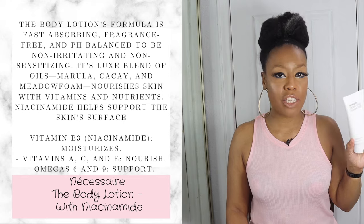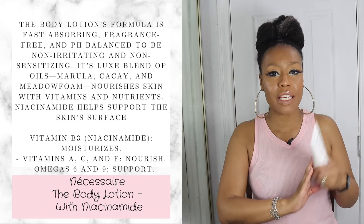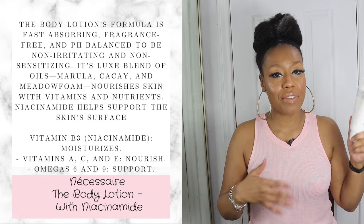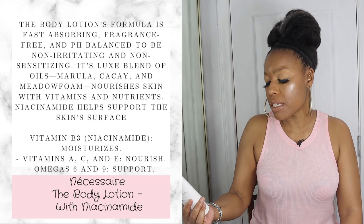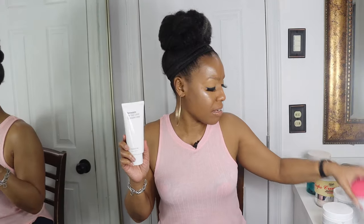The next one is by Necessaire, which I got from Sephora. It has a lot of multivitamins in it and is really good for the skin. I use it sparingly because it is on the pricier side. It's fragrance free and overall really good. It's 6.6 ounces compared to about 13 ounces in some of the others, so if you want to splurge, this is a good one to check out.